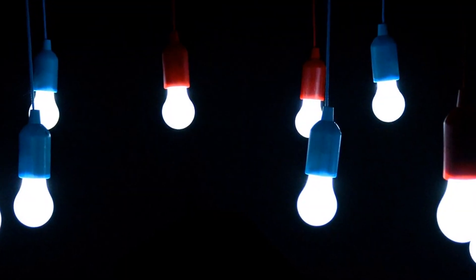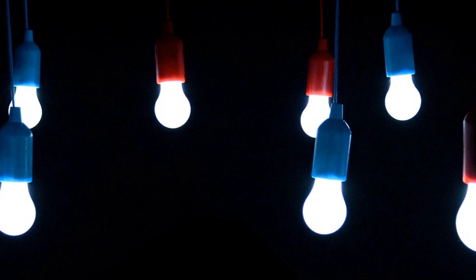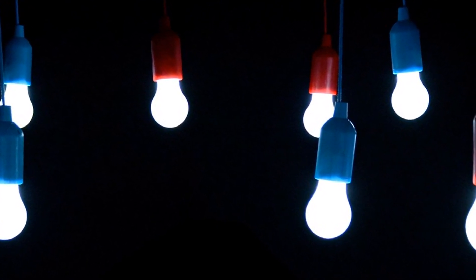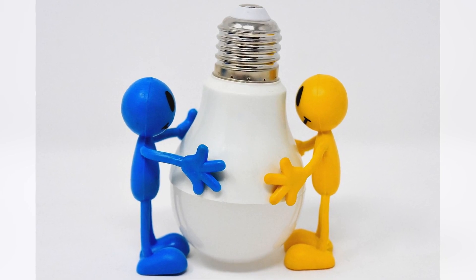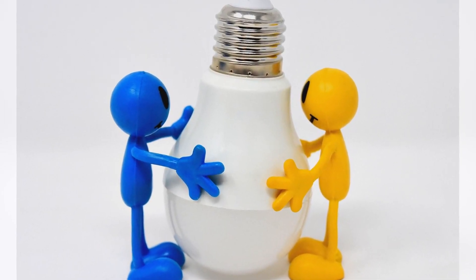Switch to energy-efficient LED light bulbs to save energy and reduce electricity bills. LED bulbs use significantly less energy, have a longer lifespan, and contribute to lowering greenhouse gas emissions from power plants.